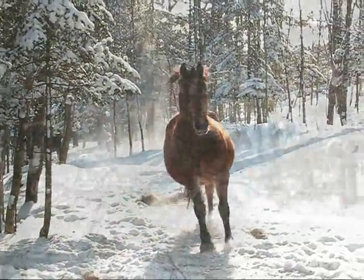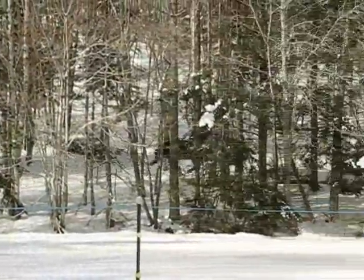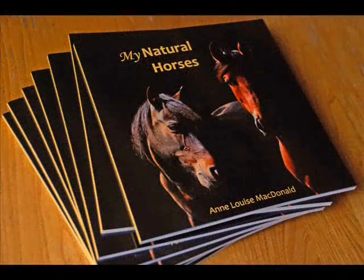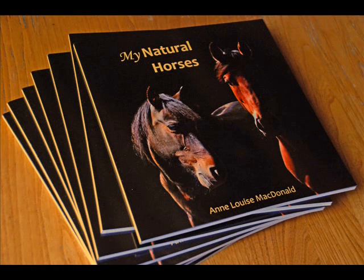My Natural Horses is internationally best-selling author Anne Louise MacDonald's sixth book for children. My Natural Horses is now available at Amazon.